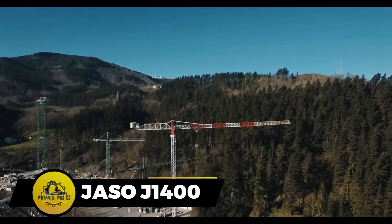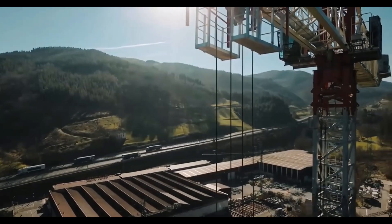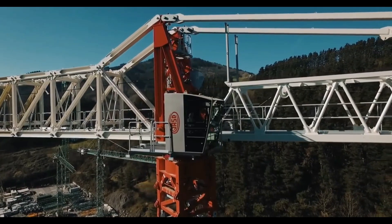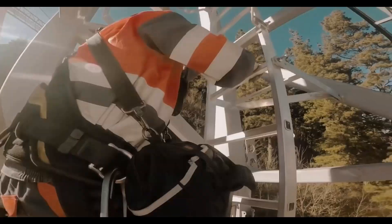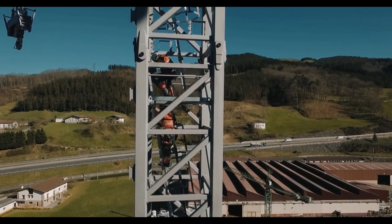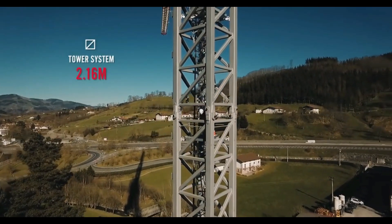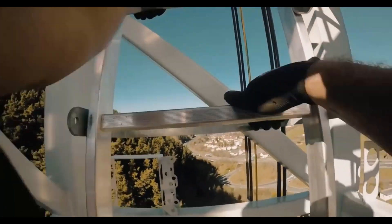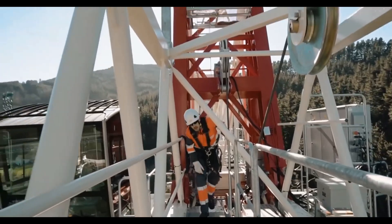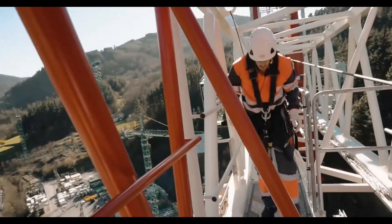The Jaso J1400 is a powerful crane designed for heavy lifting and extended reach. With a maximum load capacity of 64 tons and an impressive reach of 80 meters, it excels in demanding construction tasks. At its maximum reach it can handle 10.5 tons, showcasing both strength and precision. The crane's standard boom spans 80 meters with a minimum luffing jib of 25 meters, standing tall with a tower height of 75 meters. Equipped with a robust drive system and a 132-kilowatt hoist unit, it ensures efficient and reliable operations.